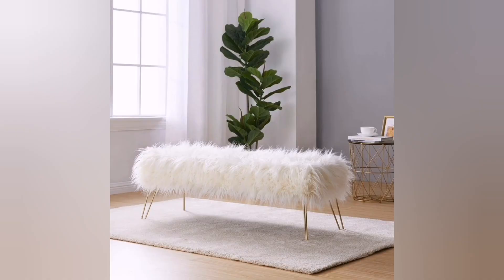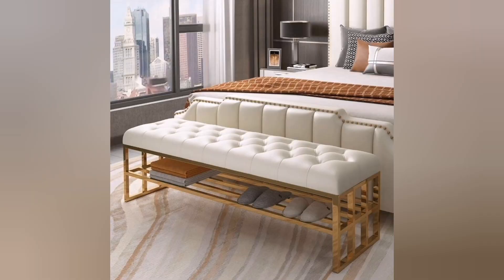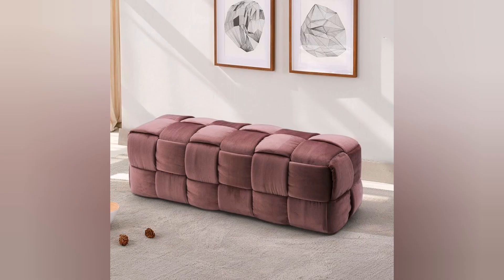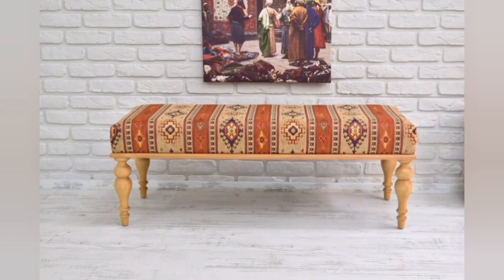Six: Glamour — bring a touch of glamour and Hollywood Regency style to your bedroom with an ottoman or bench featuring metallic accents, mirrored surfaces, or faux fur upholstery. Choose a design with sleek tapered legs or a mirrored finish for that extra dose of glamour.